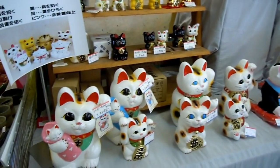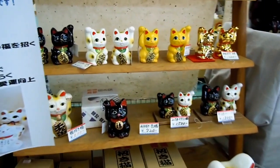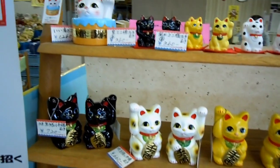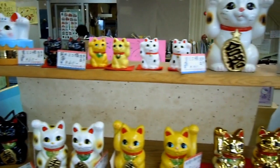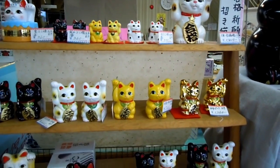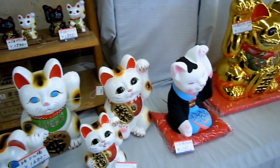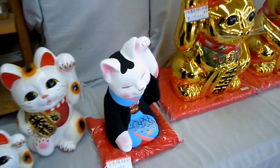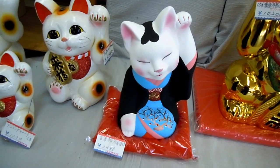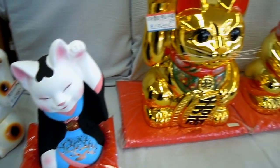More maneki nekos here. We could ask that teacher which hand was which — the right hand up attracts money, the left hand up attracts friends or people. Oh, there's a great traditional maneki neko in a kimono on its knees — that's very cool.